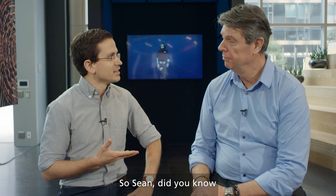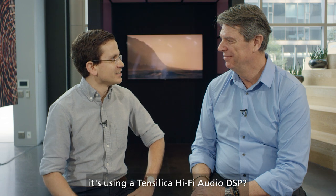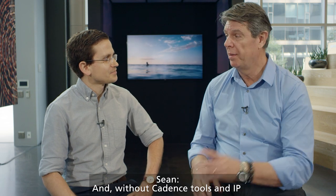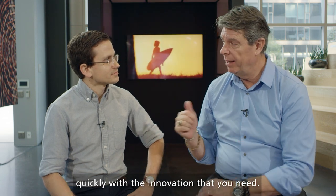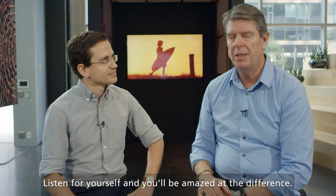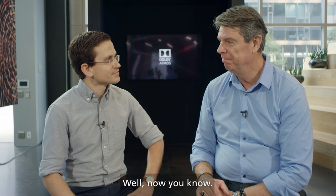So Sean, did you know that when you're enjoying Dolby Atmos audio on your PC, it's using a Tensilica Hi-Fi DSP? And without Cadence tools and IP, these incredible audio products couldn't be designed quickly with the innovation that you need. Listen for yourself and you'll be amazed at the difference. Well, now you know.